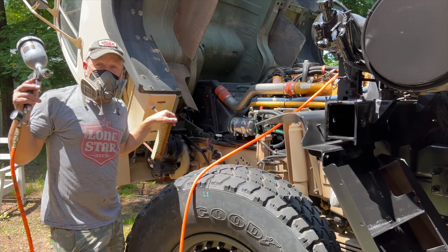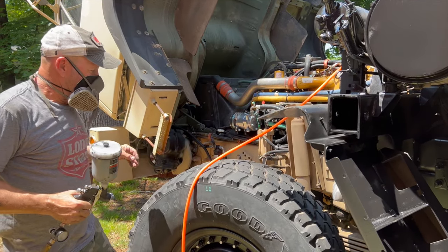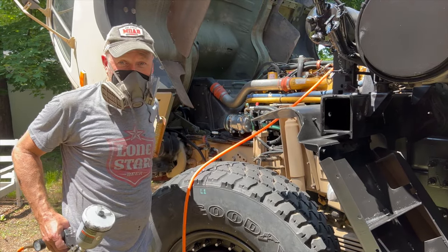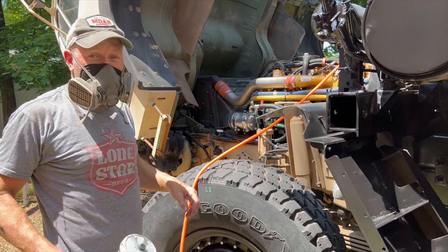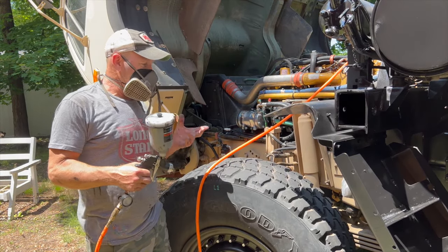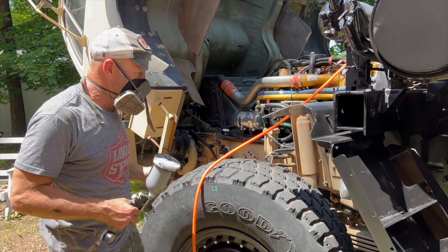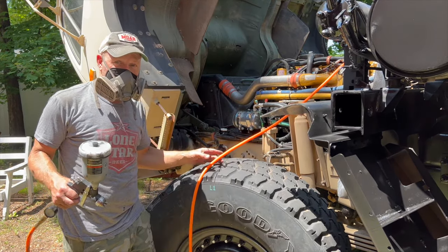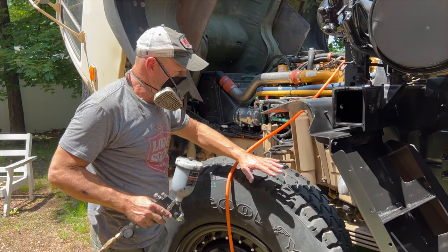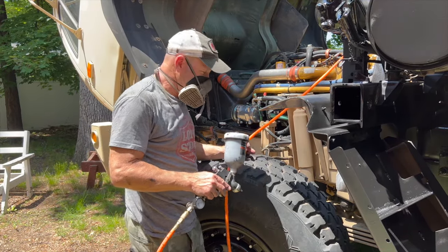Today we are doing POR-15 chassis blast. There are two reasons for that. One, we're demilitarizing — making it look like something overland and not military. And two, it is an undercoating that protects against rust and corrosion and everything else. Been using it for years — best product out there, POR-15. So basically going around and spraying anything that's tan.